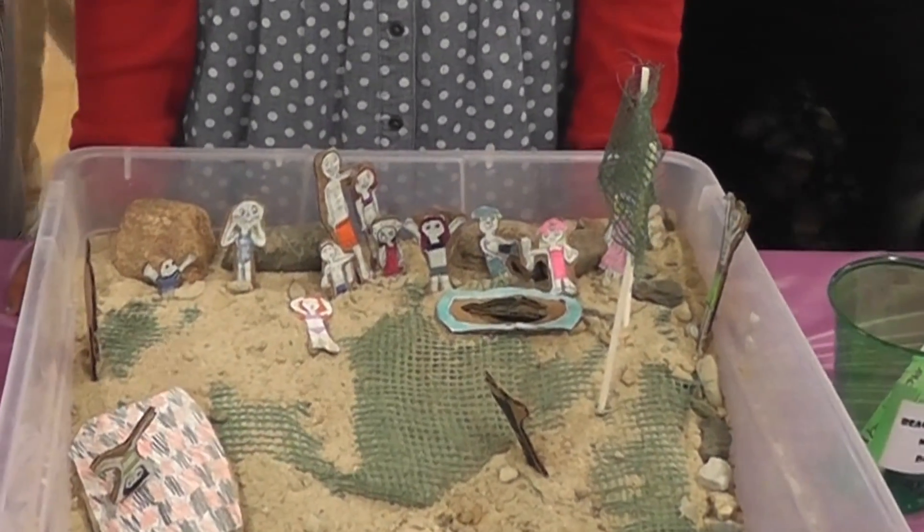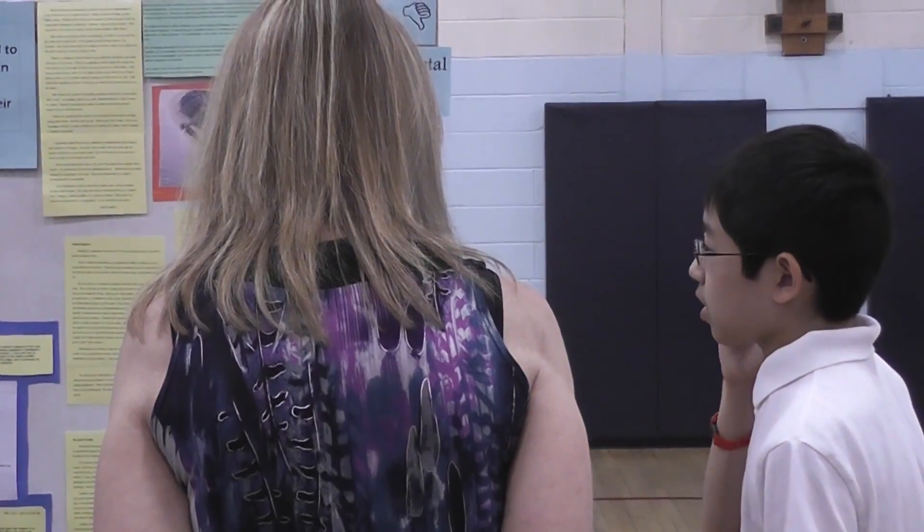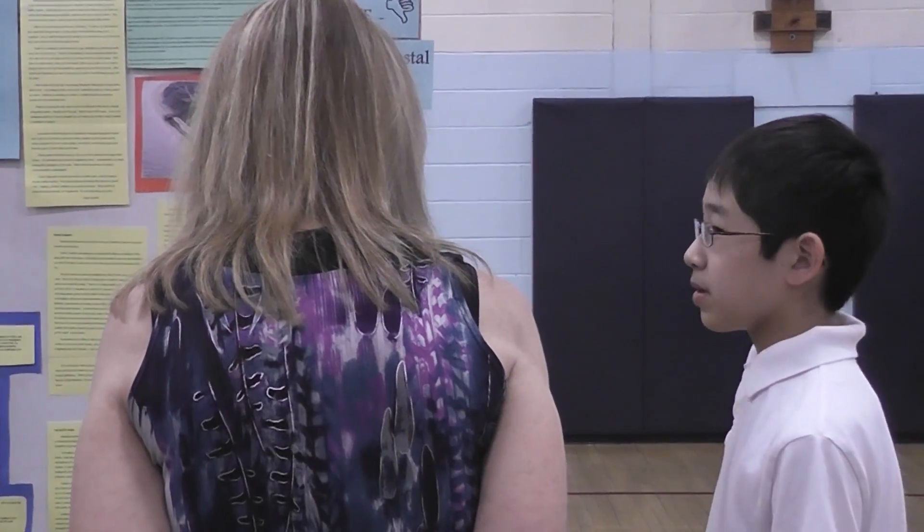This is our beach erosion prevention experiment and we've been studying it since November. We created a wall of rocks to stop the waves because the waves are a potential hazard.